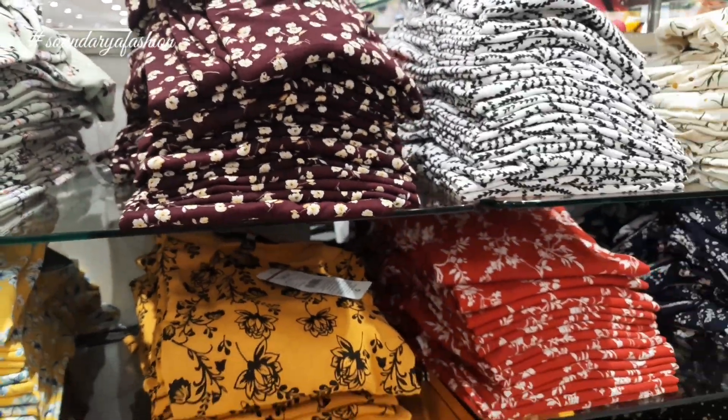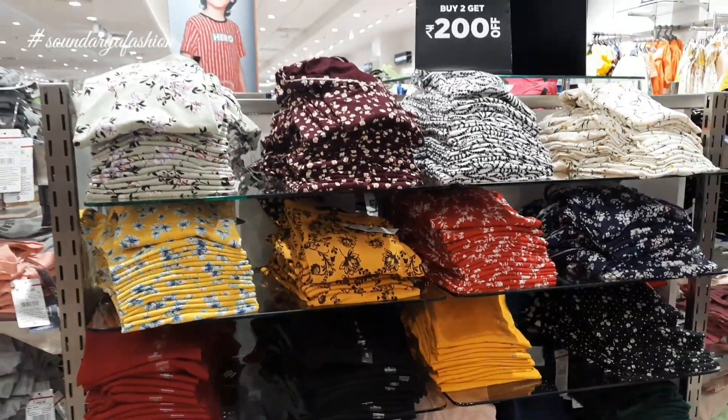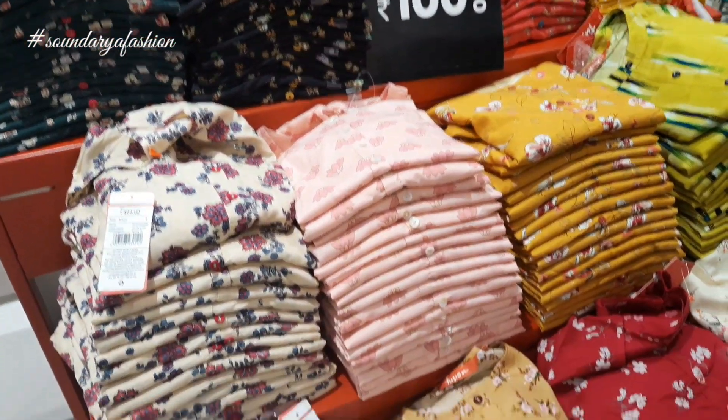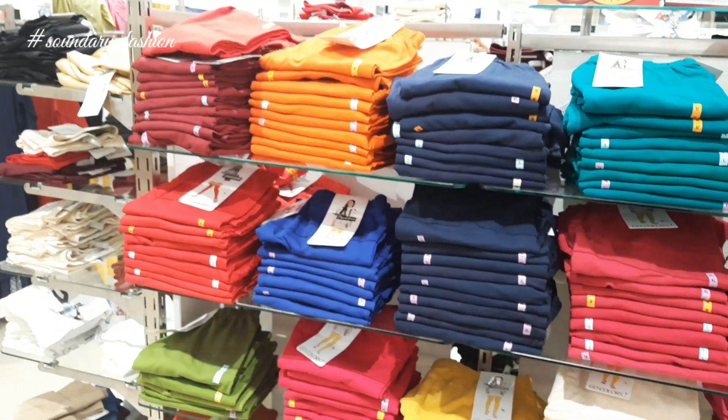Color combinations are available at the basic level. Casual tops are also available. As you can see, ash color is also available.